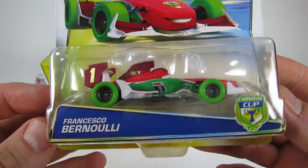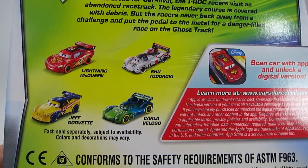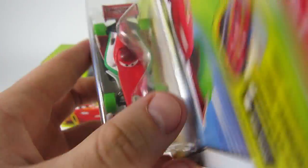Next is Francesco Bernoulli. Look at the top of his head — it's got an extra red stripe on there. And he's got really cool lime green tires, too.